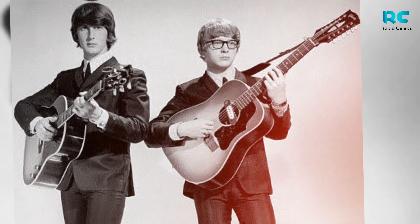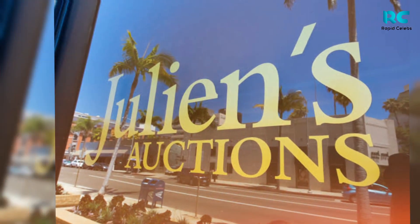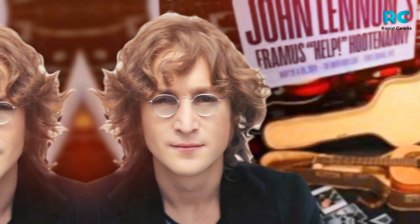"The history of the Hootenanny guitar is in its sound," said Julian's Auctions. "If it is plucked, the guitar will identify itself."